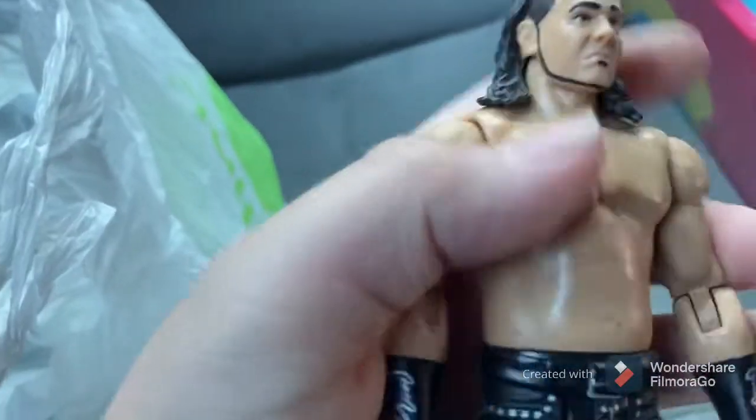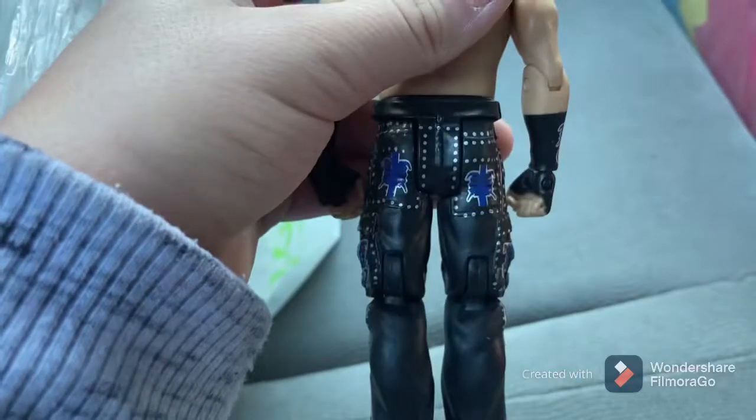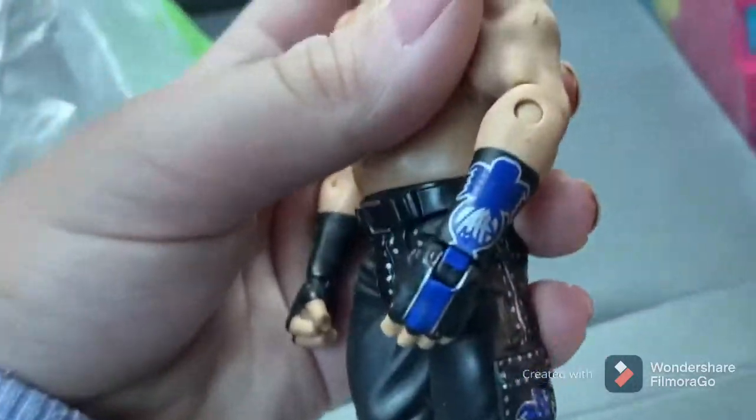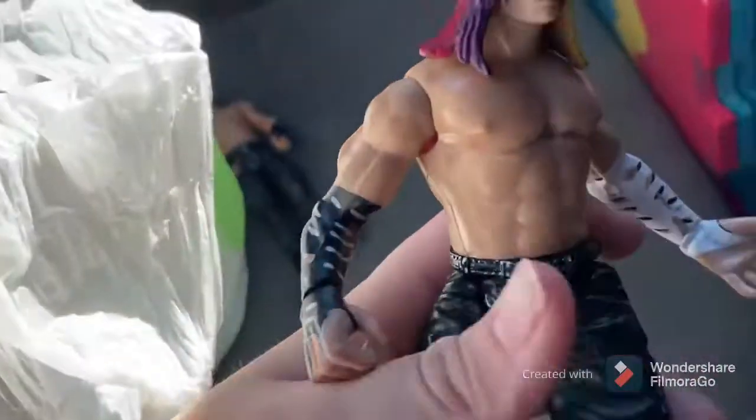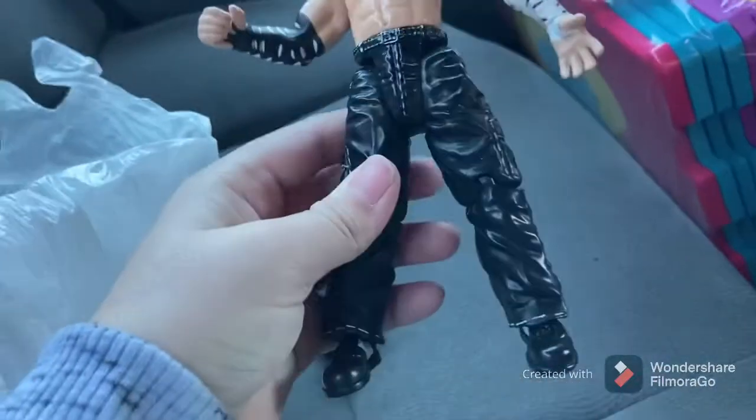Here's what I got. I got this Wrestlemania 26 Basic Matt Hardy — I did my research and I know which series this is. We also got this Titantron Live Jeff Hardy. The reason I know it's that version is because there's a metal thing on the boot. Very sick Jeff Hardy with the rainbow hair.